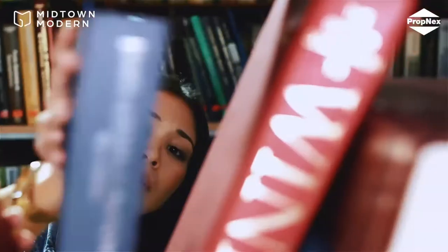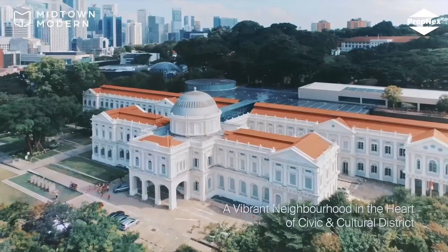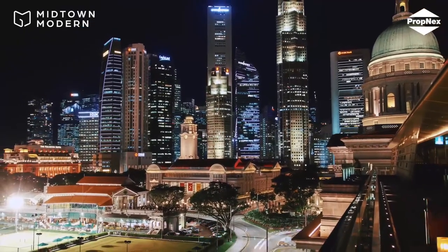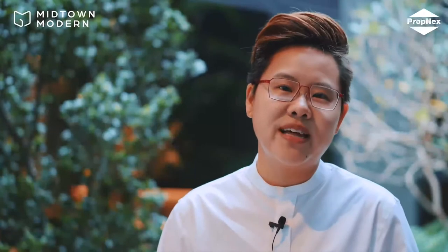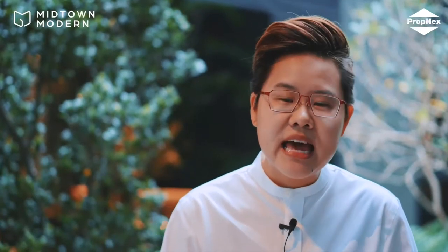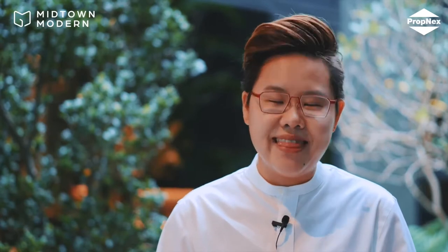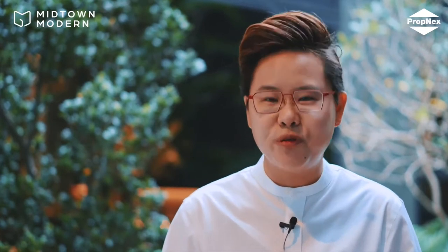Places of interest include the National Library, National Museum and National Gallery of Singapore. So not only does Midtown Modern have a strategic location, its unit layouts are beautiful and efficient as well. Now let's head on to the 4-bedroom show flat unit.